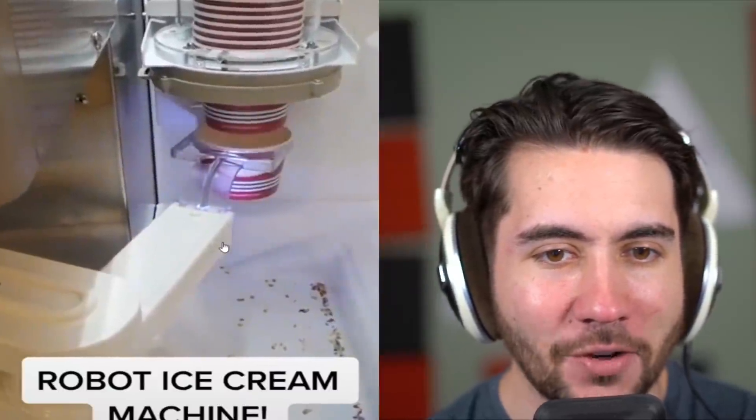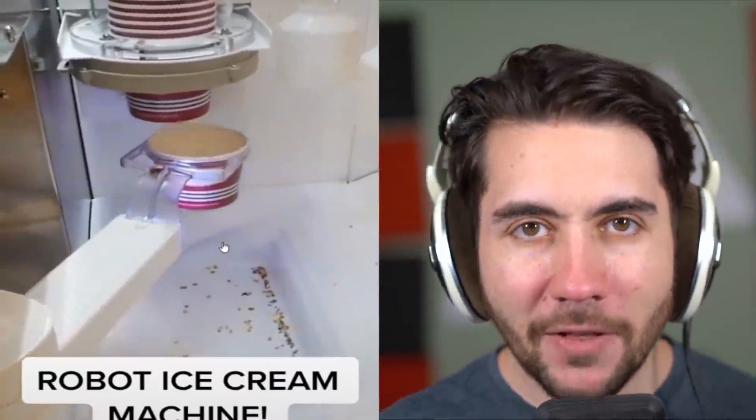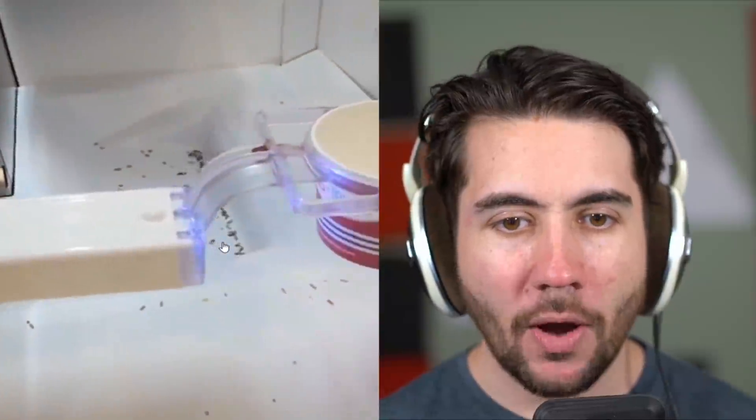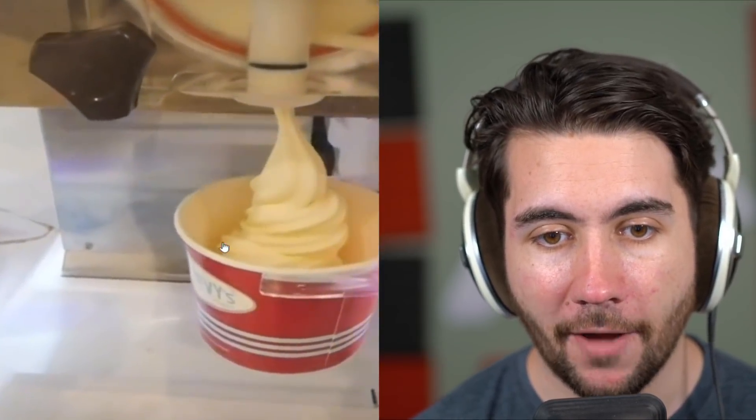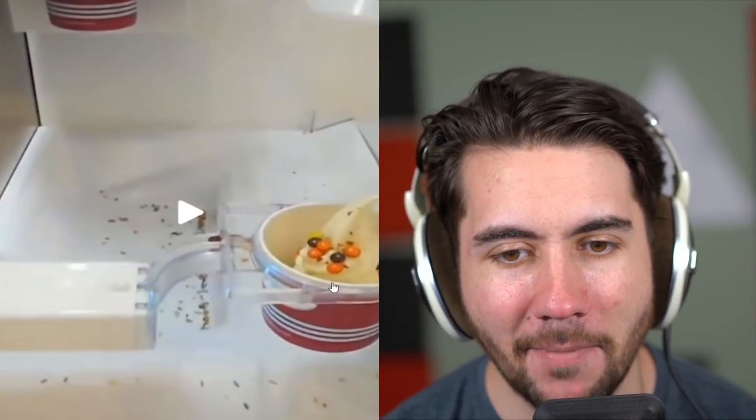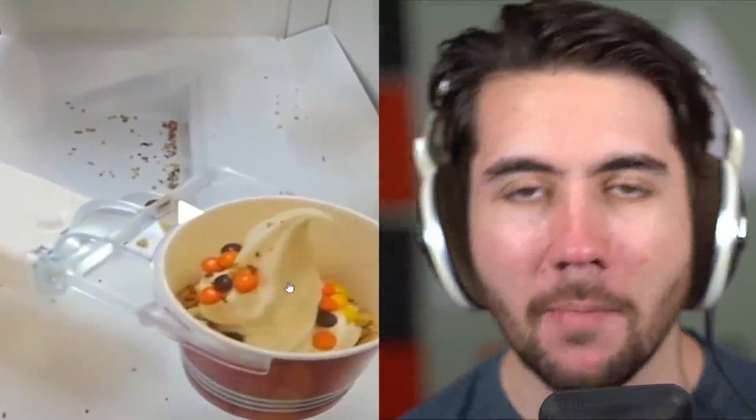Now we've got a robot ice cream machine. These are great jobs that I feel like robots could do really well. The question is, is it gonna serve you a fair amount? I feel like these robots be ripping people off. You could have filled that, you could have done more. Look at this — like five M&Ms on this thing. That's the saddest looking thing. Imagine walking around with that — free advertising and someone sees it and thinks it looks disgusting. This place is shooting themselves in the foot. Let me take over, I'll help you.